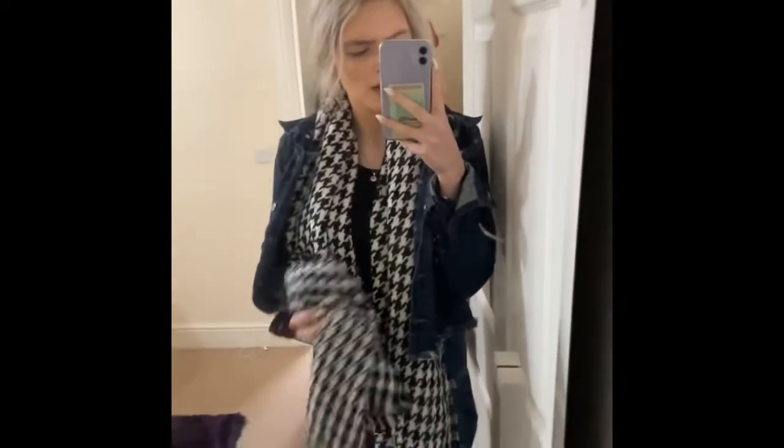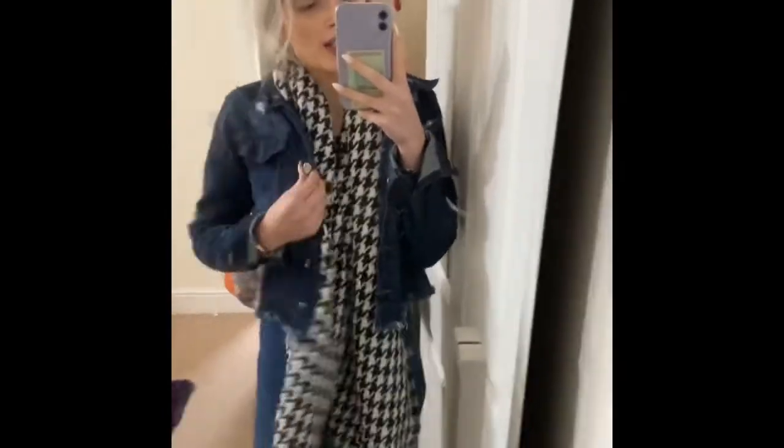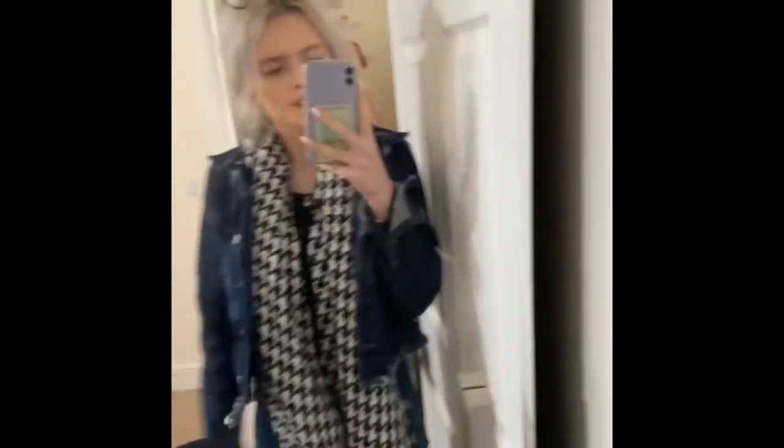Another outfit I'd go for is my black and white scarf with my black top underneath, then my denim jacket on top and my blue jeans. I'd probably put my hair up like this or leave it down. Coat wise, I'd probably wear my white puffer jacket. Shoes would be either my Adidas Gazelles or my black and white Vans.